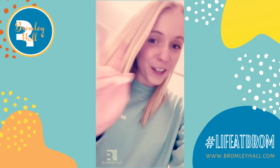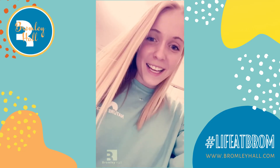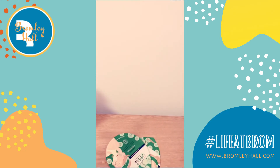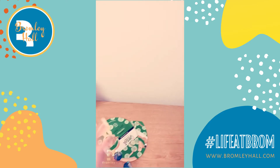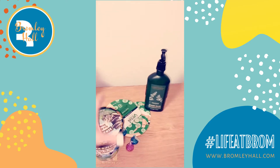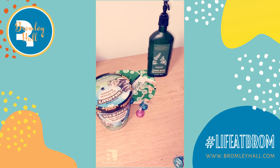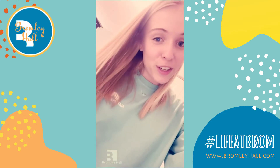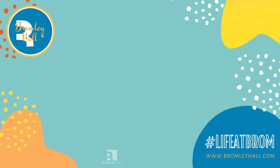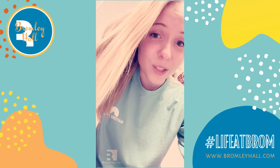My final idea for a staycation here in Bromley during our spring break this year is to give yourself a spa night. Treat yourself — for me this means some face masks, some chocolate, ice cream, junk food, whatever — and some relaxing music. Whatever it may be for you, treat yourself.